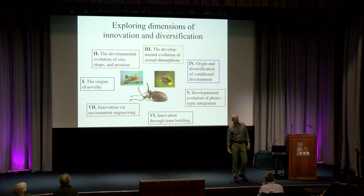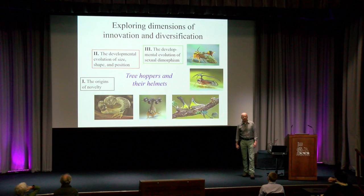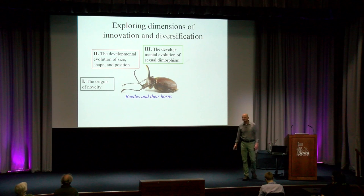For instance, we do work on fireflies and their magnificent light-producing lanterns to explore the very origins of novel complex traits and the developmental evolution of size, shape, and positioning. We've done some work on treehoppers and their crazy helmets to address some of the same questions, but also add to this a research program into the developmental evolution of sex differences. However, we do most of our work on beetles and their horns, where we address all of these questions, but also explore the origins and diversification of environment-sensitive development.